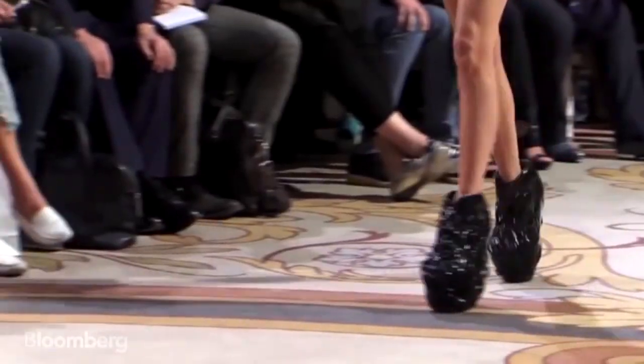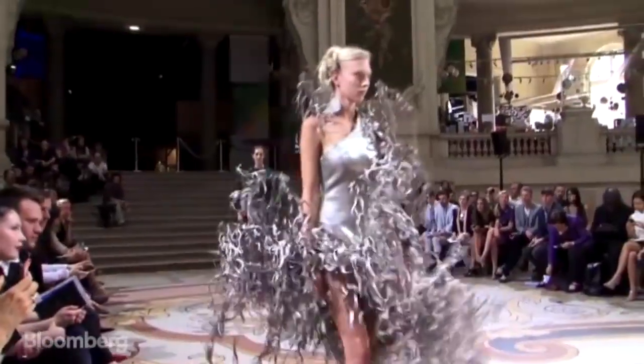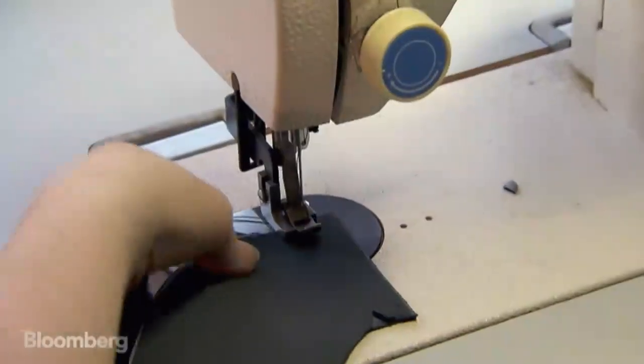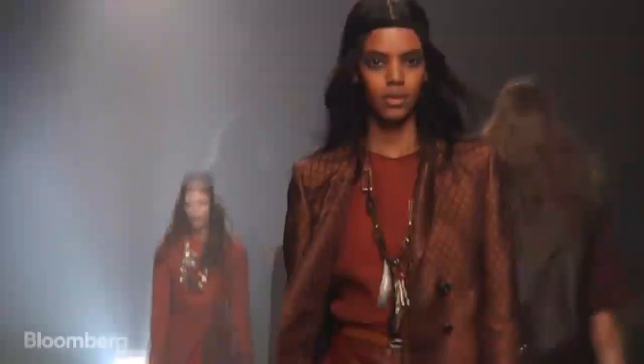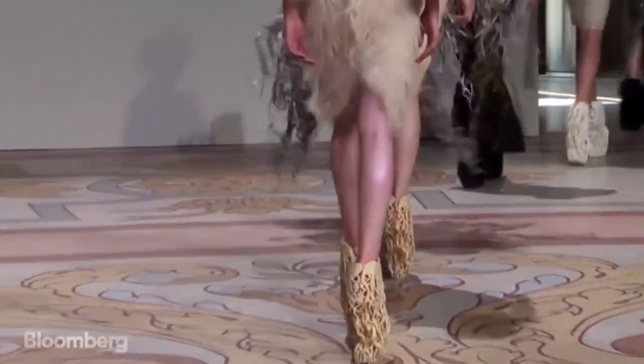High fashion has gone high tech. Behind the scenes, technology is changing the fabric of fashion — from sketches to virtual designs, from sewing machines to 3D printers. So little surprise, couture has embraced 3D printing as the item du jour.